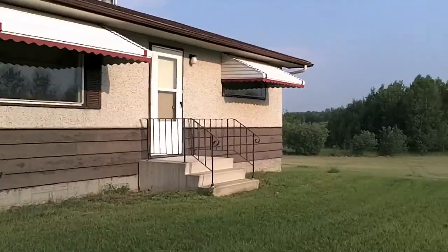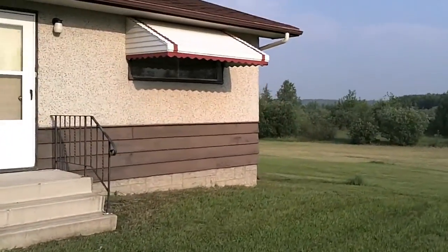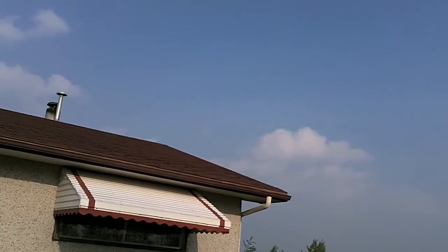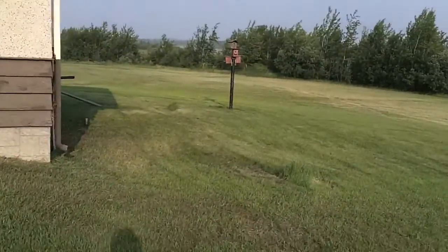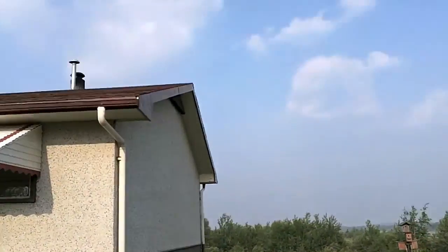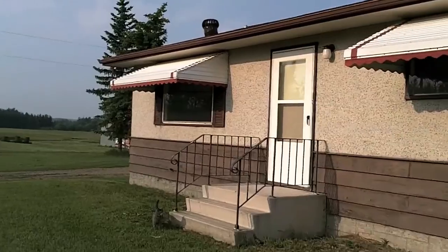And the final thing I had Dave and Johnny help me on was we got rid of the tower with the antenna, a big eyesore. I hated the posts and everything — you could see the tufts of grass where they were — but it's all gone, so one more thing off the list.